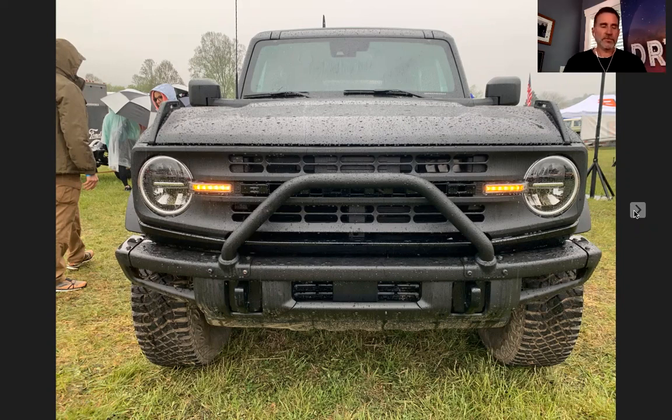As your trim levels go up — base, Big Bend, Black Diamond, Outer Banks, Badlands, Wild Track — you'll notice the Wild Track is going to come with Sasquatch. But on everything below that, the Sasquatch package becomes less and less costly, so it's more affordable as a line item. However, it is in the base price. A base is like $7,500, and I want to say it's about $2,500 on a Badlands. So when you're looking at the build and price on Ford's website, just play around with the model — go with the trim level and then add Sasquatch, and as you go up the trim levels, you'll see that's pretty cool.